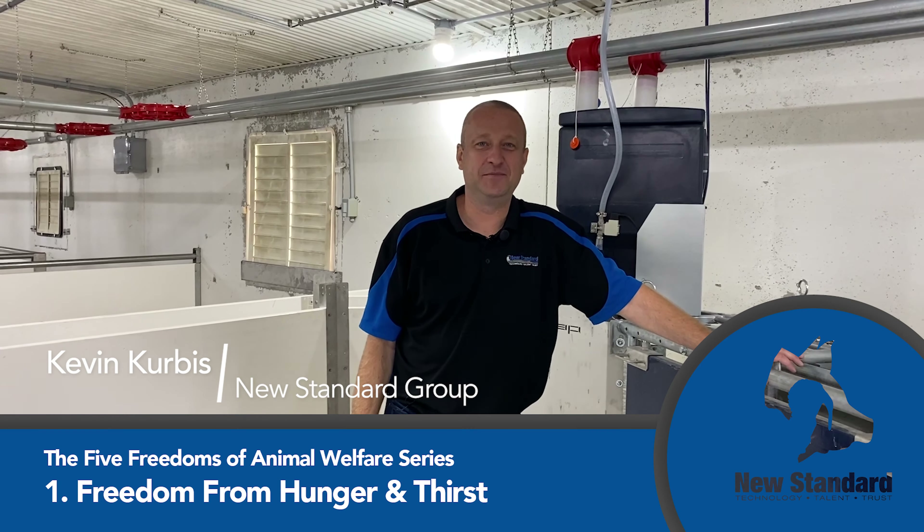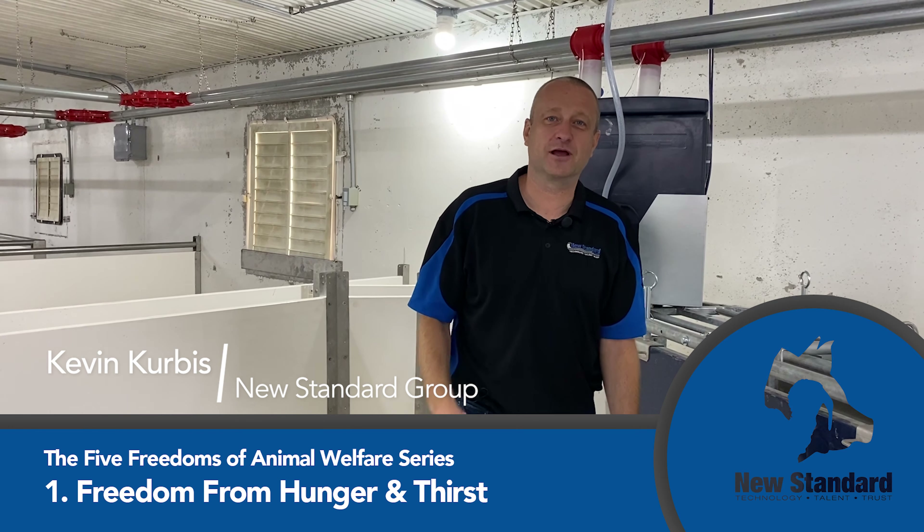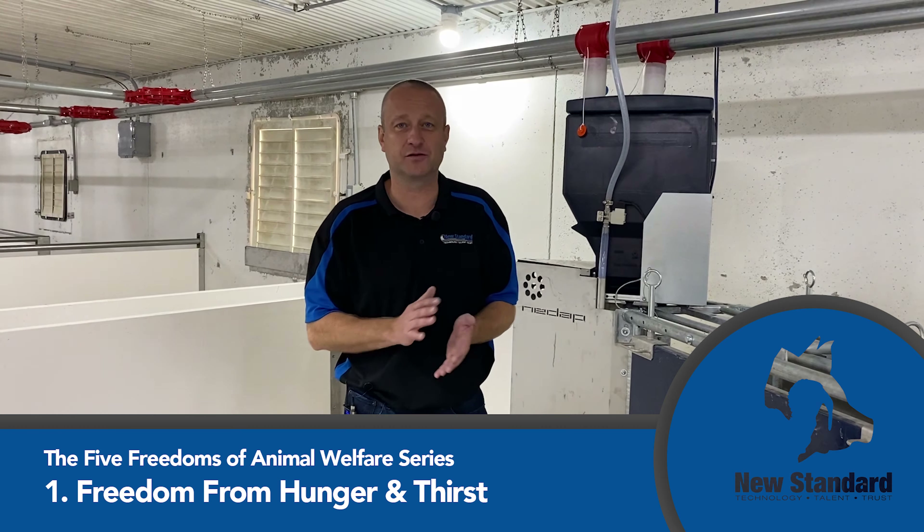Hey, Kevin with New Standard here. I'm going to continue our video series about the five freedoms. Today we're covering the first one, which is actually freedom from hunger and thirst.